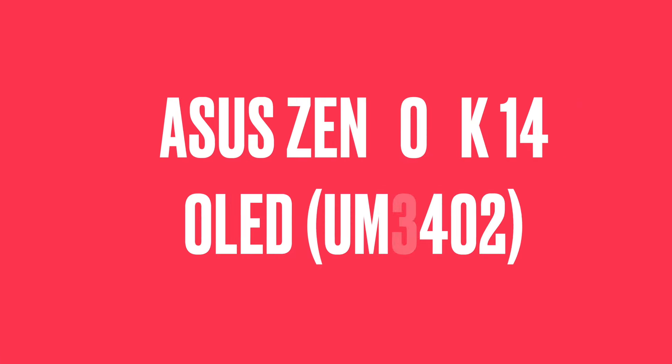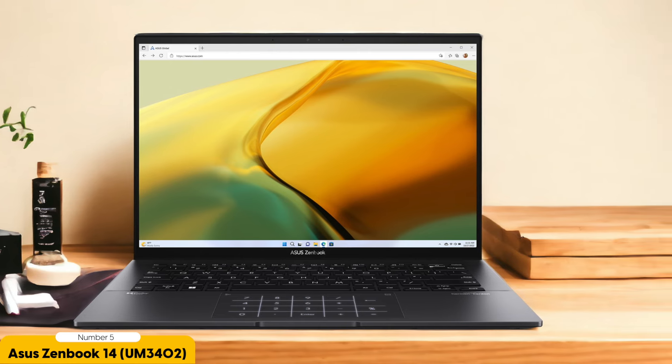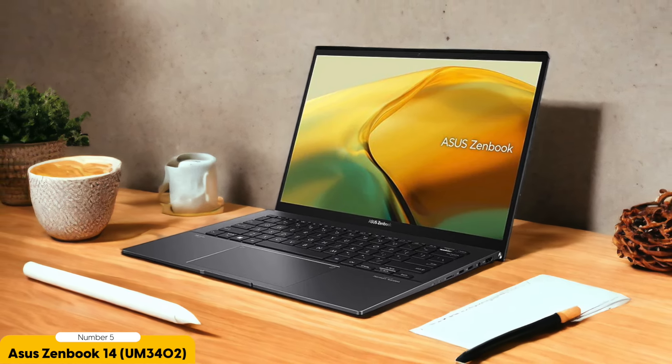Number 5: ASUS ZenBook 14 OLED — best for college students. As a college student, the ASUS ZenBook 14 OLED offers a powerful and durable laptop option that enhances both productivity and portability. With its 14-inch OLED touchscreen, this laptop provides a visually stunning display that brings your work to life. Whether you're writing essays, creating presentations, or editing photos, the vibrant colors and sharp details will make your tasks enjoyable and efficient.